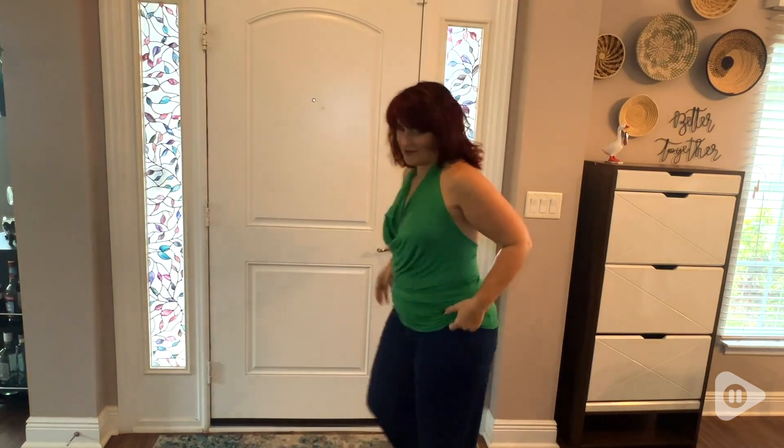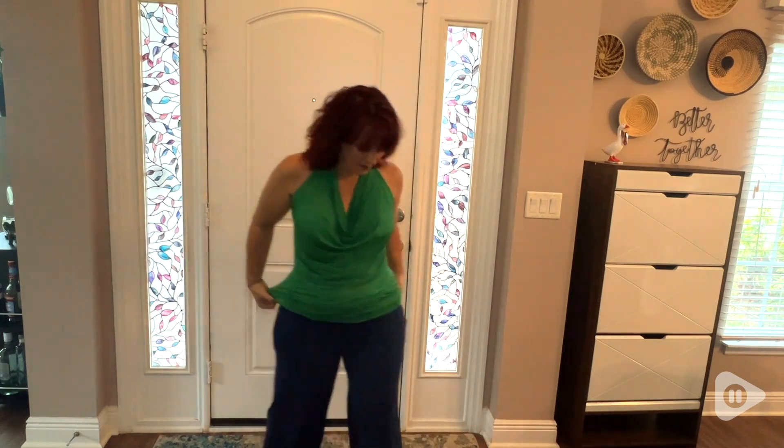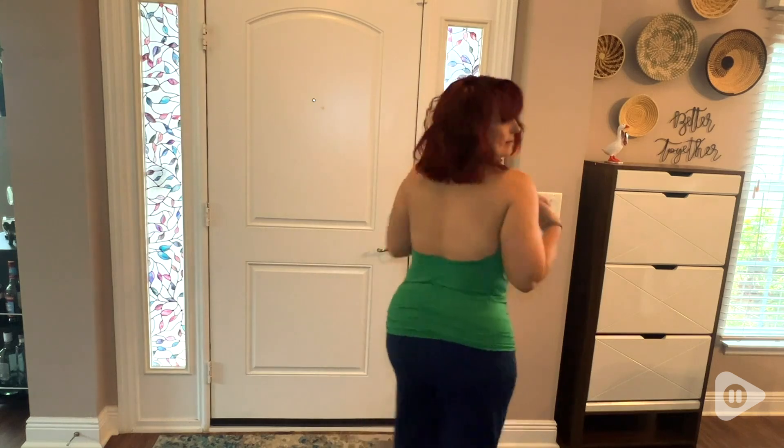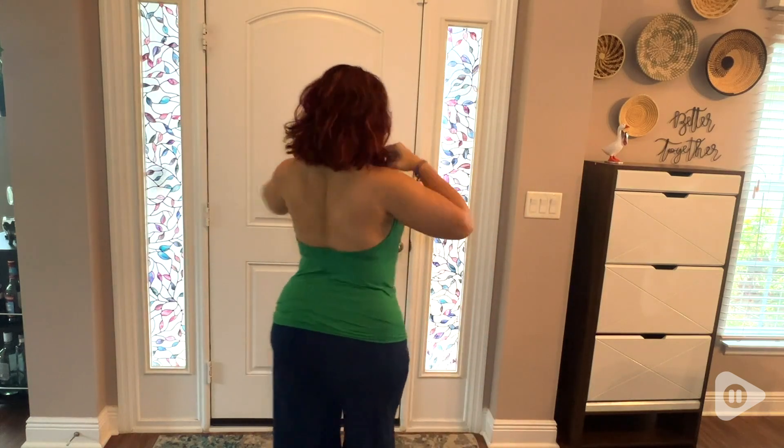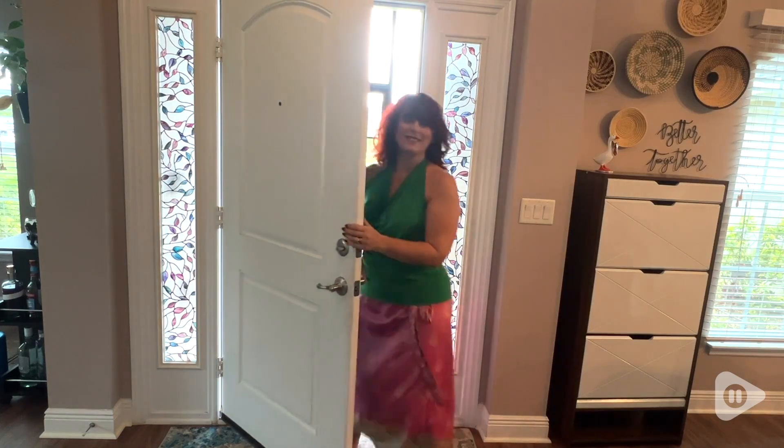It's obviously not going to be compatible with a traditional bra, so it is totally backless — all the way down to your waist — and it's a halter style, so it just loops right around your neck. It's not going to be compatible with bra straps unless you want them to show.